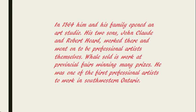In 1864, him and his family opened an art studio. His two sons, John Claude and Robert Hurd, worked there and went on to be professional artists themselves. Whale sold his art at provincial fairs, winning many prizes. He was one of the first professional artists to work in southwestern Ontario.